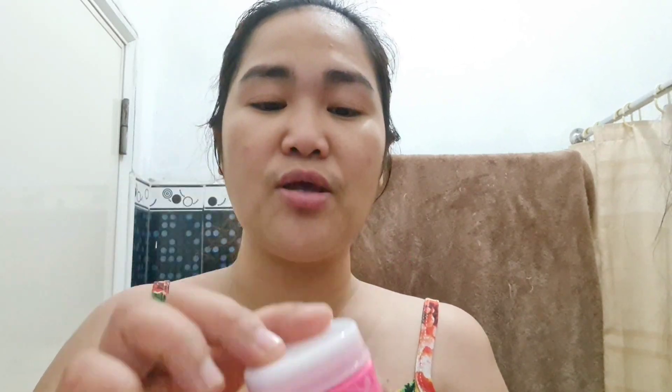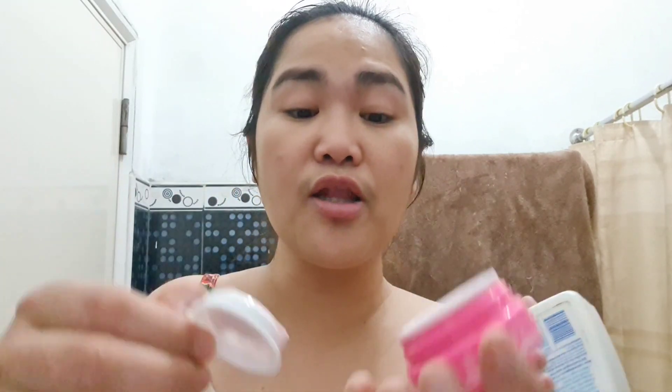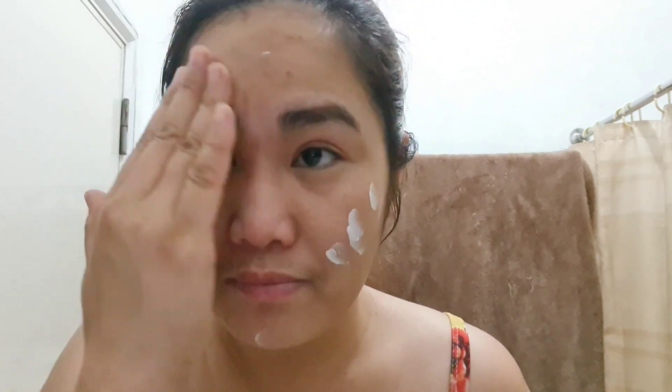Next is the gel cream — this is our sunblock. It has cute packaging. I've actually tried this before and it's great. Testing coverage now — on the side without product versus with product. There's a slight coverage. It's better to apply using just your hands. It doesn't give strong coverage, but it makes the face look smooth and set — like the skin looks more refined.